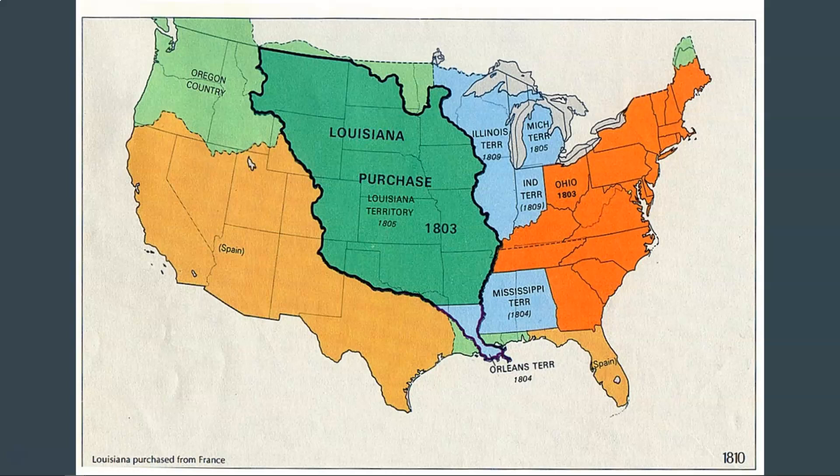From 1800 to 1803, France has the Louisiana territory, but France is now having trouble. Their wars are expensive, and Napoleon needs money, so he sells the Louisiana territory to the United States. All of a sudden, instead of having France — who's busy fighting wars in Europe — as a neighbor, Spain now has the United States, which is busy moving west. The population is growing, people are moving west, and now the United States has all this territory, and that is a problem for Spain.